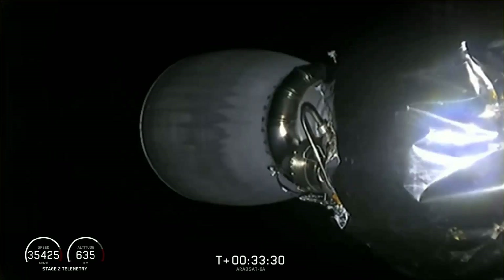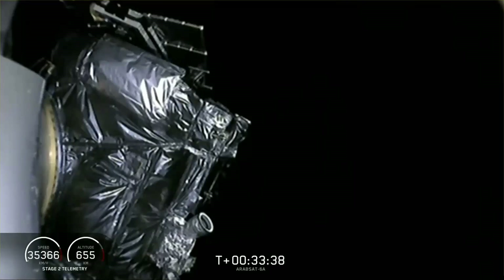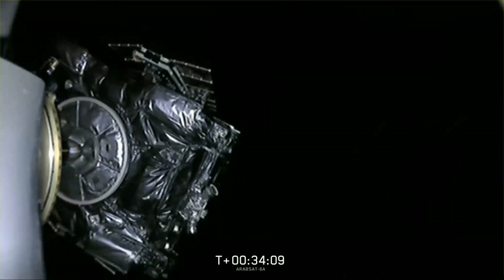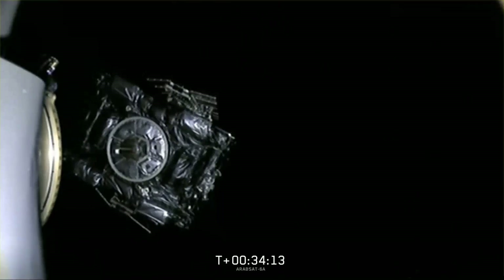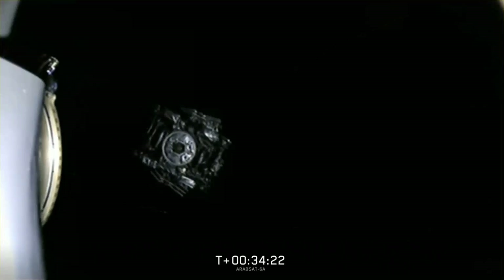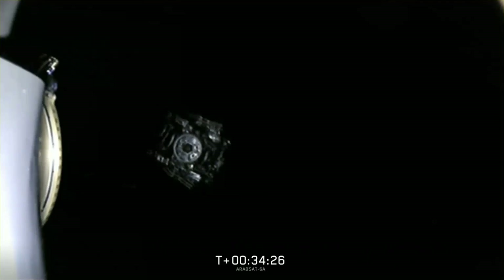Welcome back — T plus 33 minutes 29 seconds since liftoff. We're about half a minute away from the deployment of the Arabsat 6A satellite. Currently the second stage has begun a slow spin-up that'll help stabilize the satellite; it will retain that spin when it separates from the second stage. The camera view has switched forward, looking at the Arabsat 6A spacecraft. The folks who watched the mission are cheering — Arabsat 6A headed away into the desired orbit.